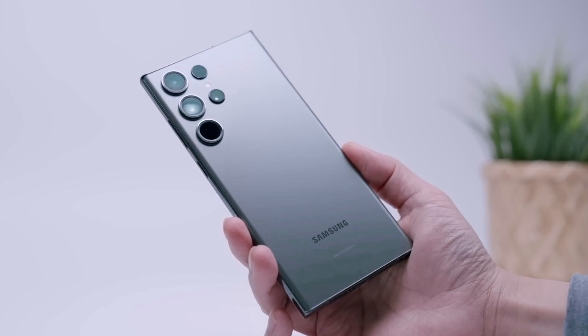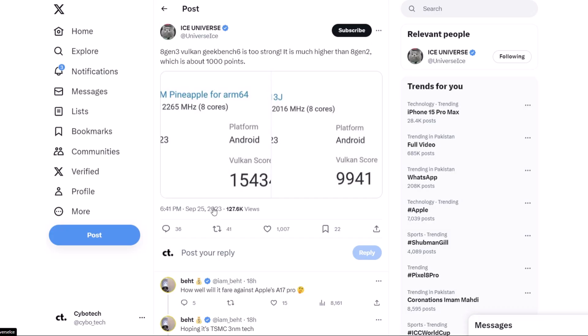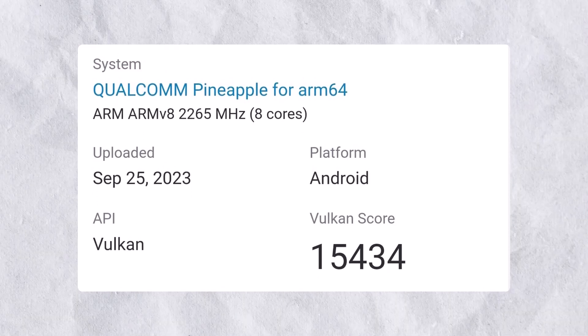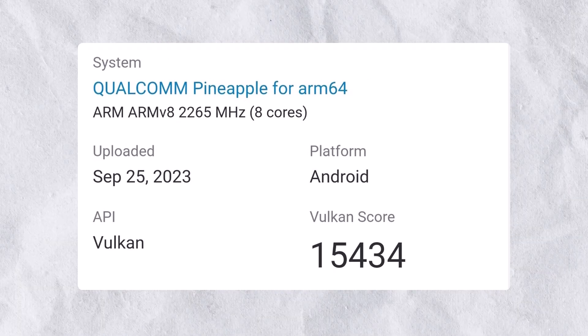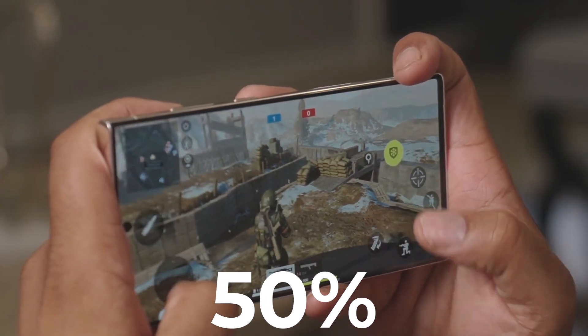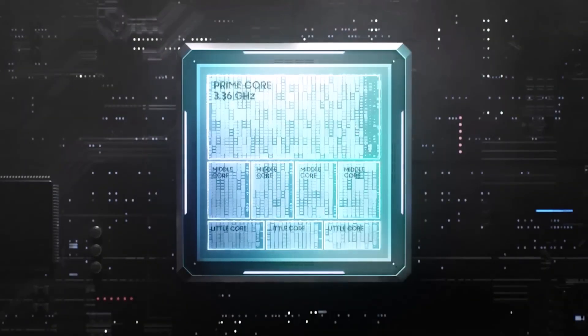A supposed Vulkan benchmark result of the unannounced Snapdragon SoC was shared by prolific leaker Ice Universe. By the looks of it, the Snapdragon 8 Gen 3 with the Adreno 750 GPU has an impressive score of 15,434 points. This is notably more than 50% higher than the average score of the Snapdragon 8 Gen 2 with the Adreno 740 at 10,000.